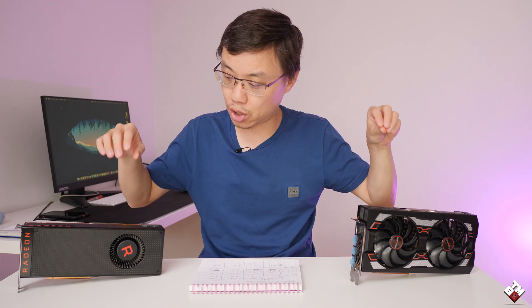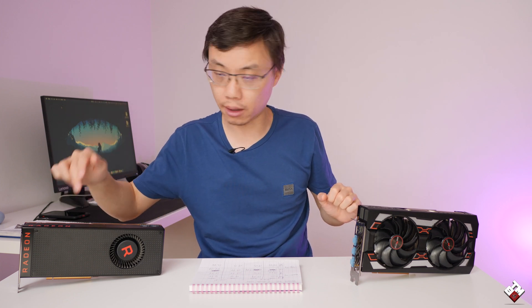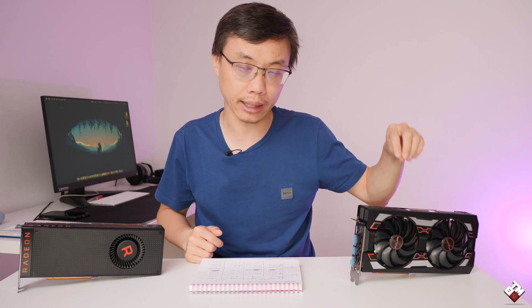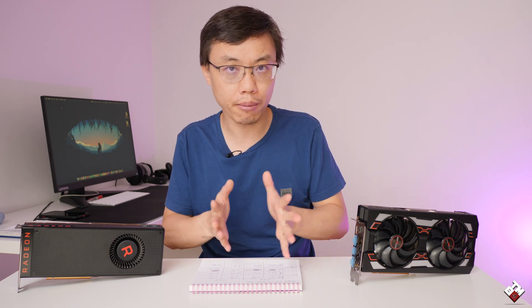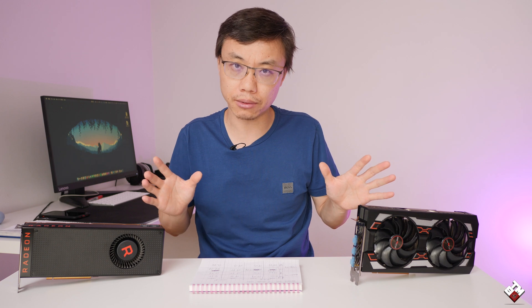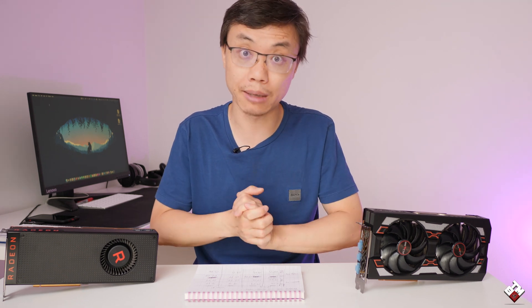What's up guys, Tao here. For the past few days I've been testing out these two graphics cards. On my right is the Sapphire Vega 64 8GB VRAM, and on my left is the Sapphire RX 5600 XT 6GB VRAM. I'm testing to see which card performs better in macOS — well, actually Hackintosh — and there are some interesting results. If you're a Hackintosh user, thinking of upgrading, or building one yourself, you might want to keep watching.